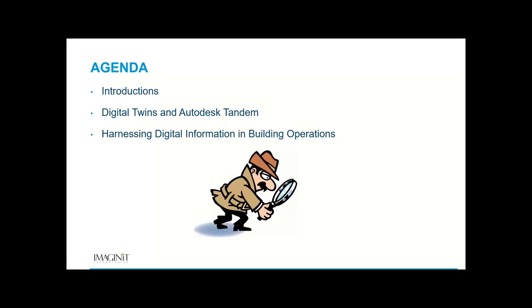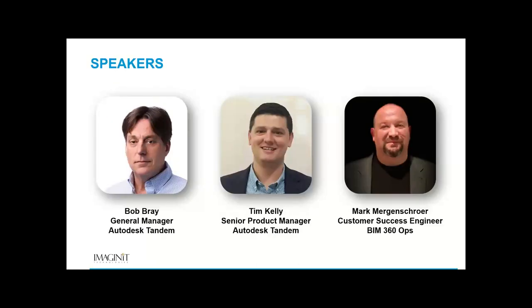There's a group at Autodesk now that's specifically focused not on design software but on getting good information to owners through the design and construction process. They're talking to the AEC community and talking to owners, and what's come out of that is something called Tandem. It's my pleasure to introduce Bob Ray, General Manager for Tandem, Tim Kelly, Senior Product Manager, and Mark Morganshear, Customer Success Engineer with BIM 360 Ops.